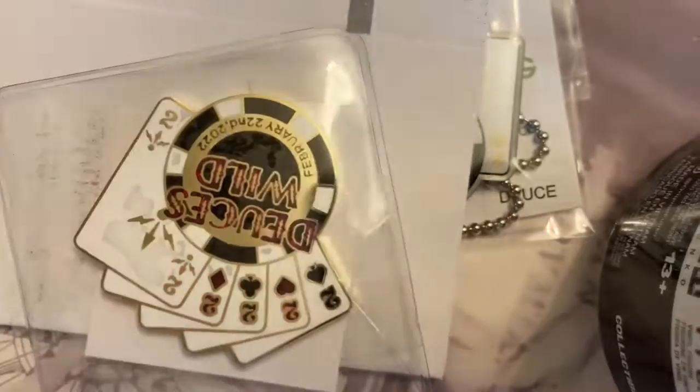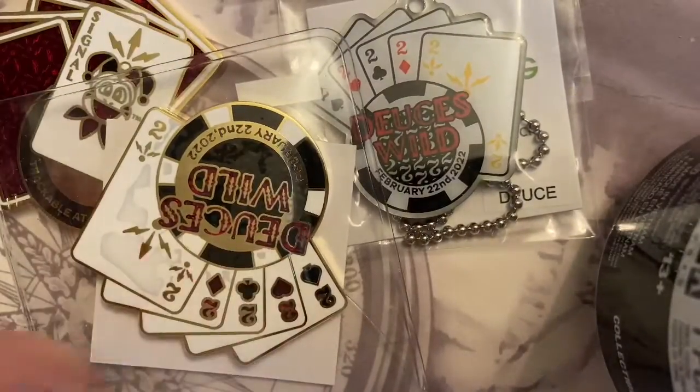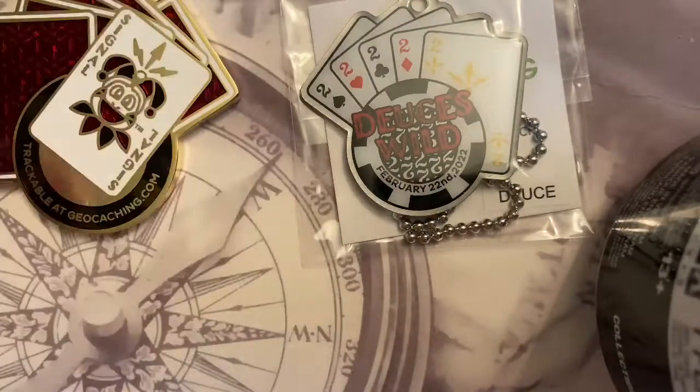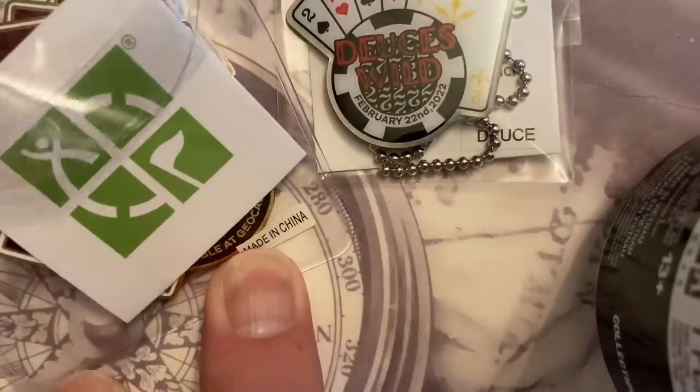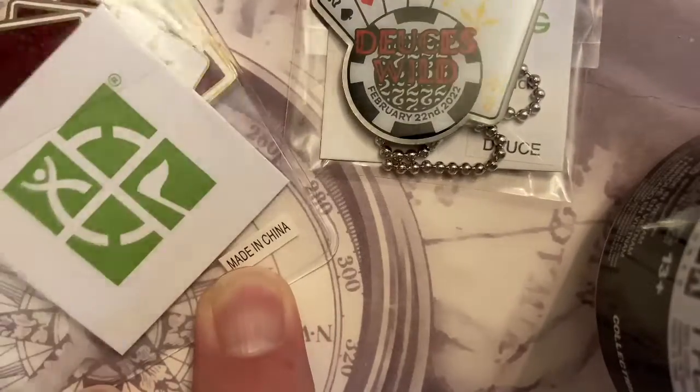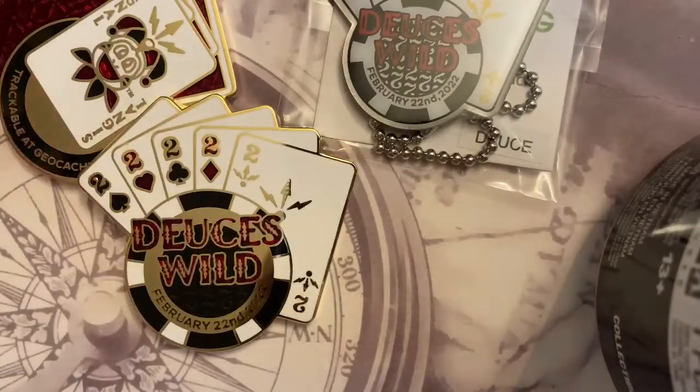We've got a new tag and a new coin. So let's see if this one is trackable — here's the front of the new coin.